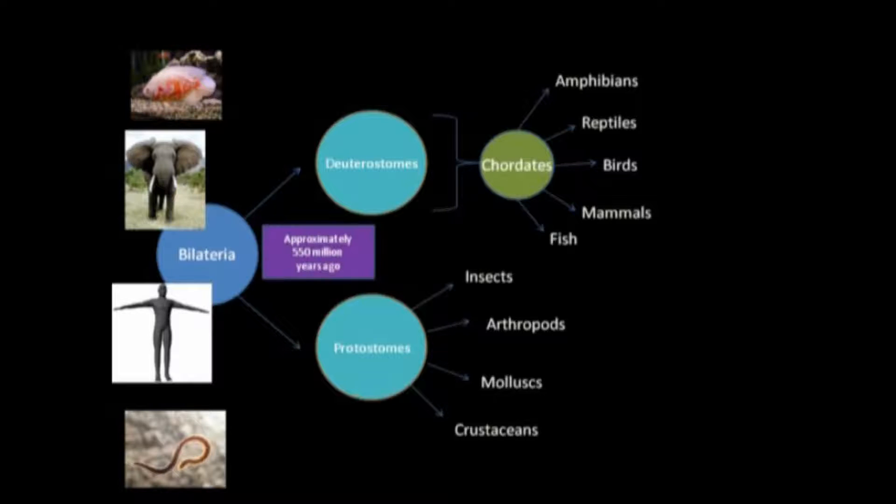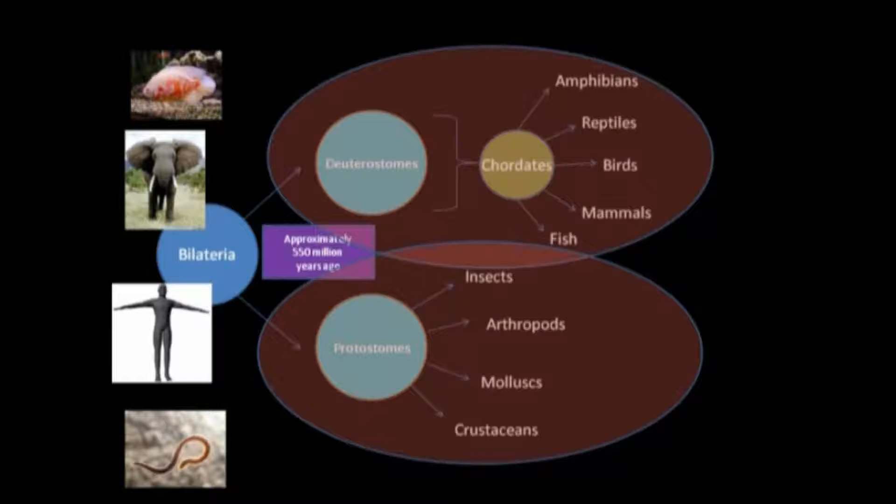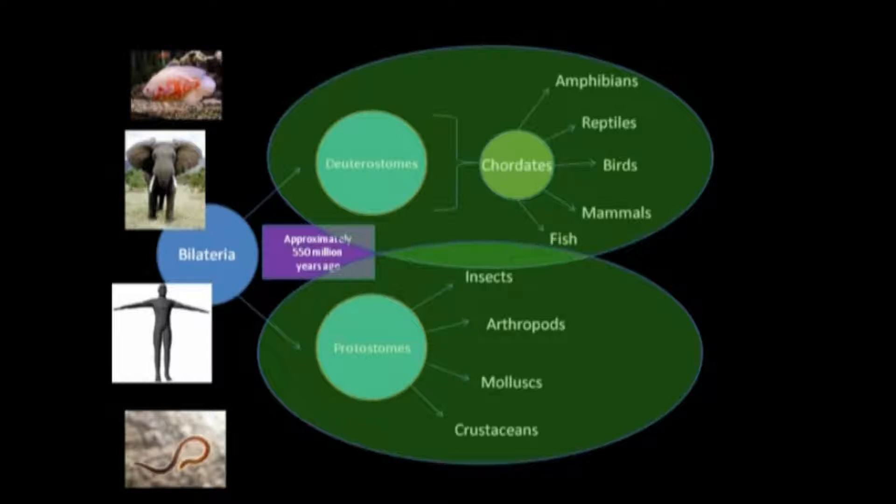From this divergence 550 million years ago, these two branches of animals have become what we thought to be drastically different. Up until recently, we had thought that the brains of protostomes and the brains of deuterostomes would not be very similar at all. However, recent research tells us we may have been wrong. Research has told us that a type of protein in the brains of animals links protostomes and deuterostomes together in a way that is surprising, outstanding, and mind-boggling to scientists.